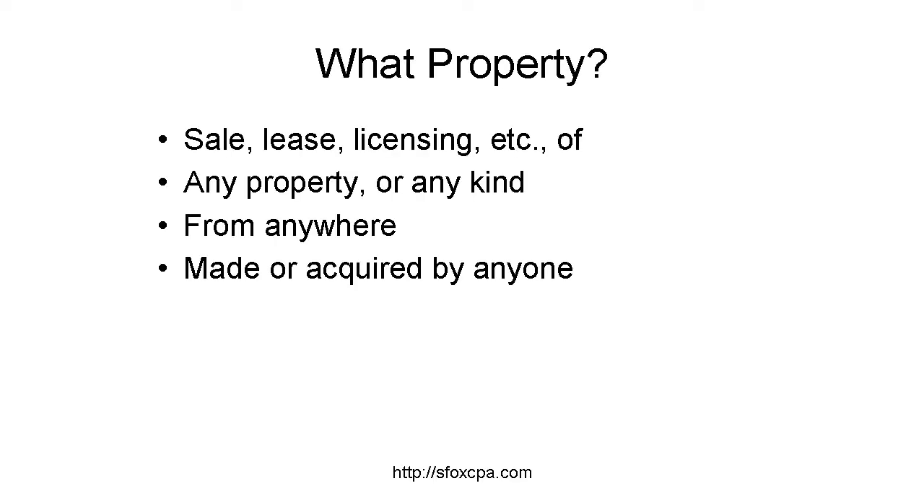The 37.5% deduction is not limited to tangible property — any property can qualify. It also doesn't matter who created the property or where it was created. Sale of any property qualifies if it is to a foreign person for use outside the U.S.A. Sale includes leasing and licensing. So a sale by a U.S. corporation of software written in Ireland for use in Germany should qualify.